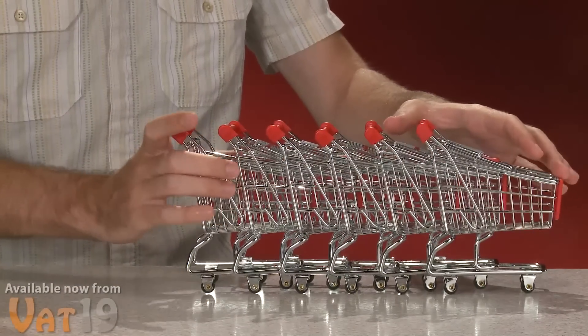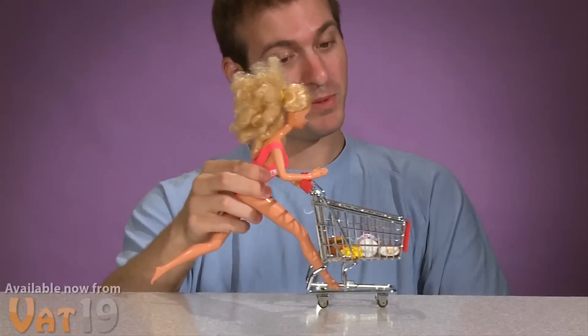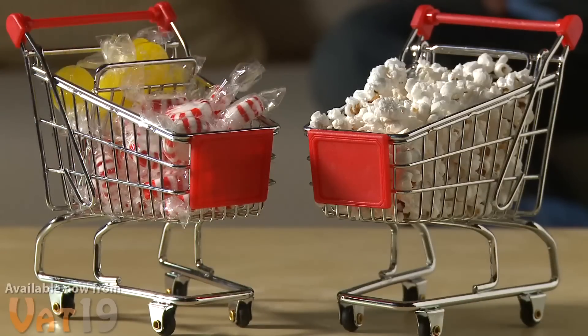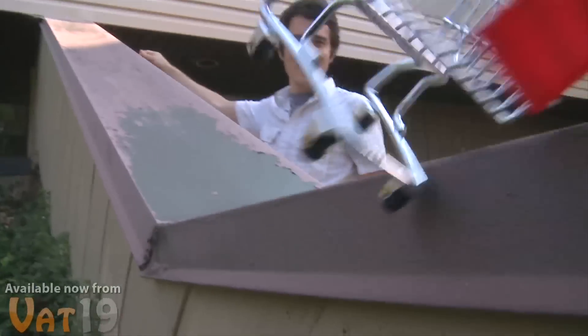So order a whole bunch and keep them all together. It's the perfect size Barbie accessory, if that's what you're into. Or you can use it as a desktop caddy for your pens and small office supplies. You could even fill a few with candy and popcorn and bring them out for a party. Or you could send a G.I. Joe on the ride of his life.